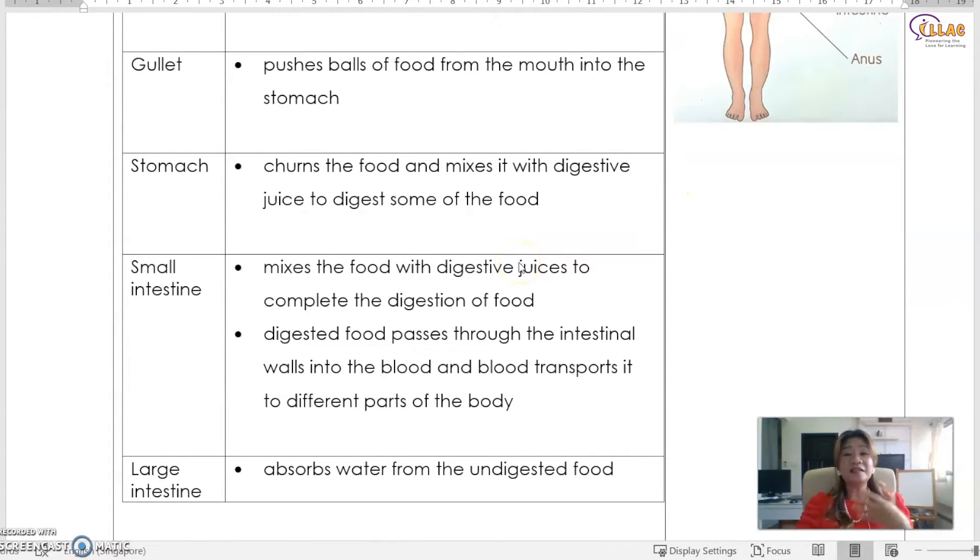What happens in the small intestine? Further digestion takes place there. Because the walls of the small intestine are very thin, they are connected to a lot of blood vessels. When the food is finally digested into its smallest components, this digested food — which is a form of energy — passes through the walls of the small intestine and infuses into the blood vessels. The blood then carries it all over our body to give energy to the muscles, to move our bones, to think, and to do many things.